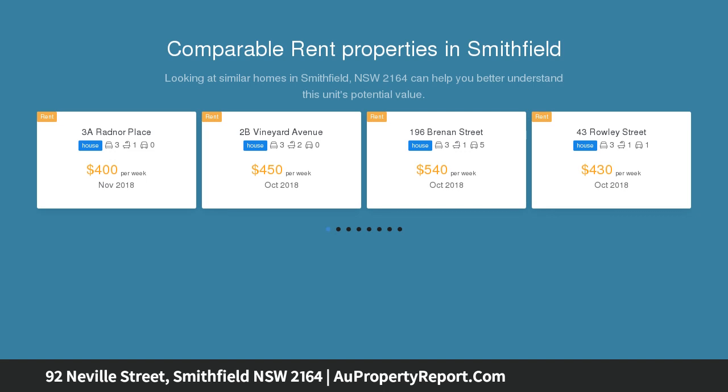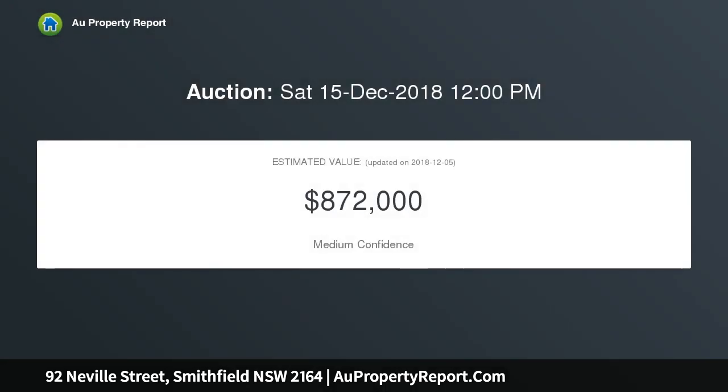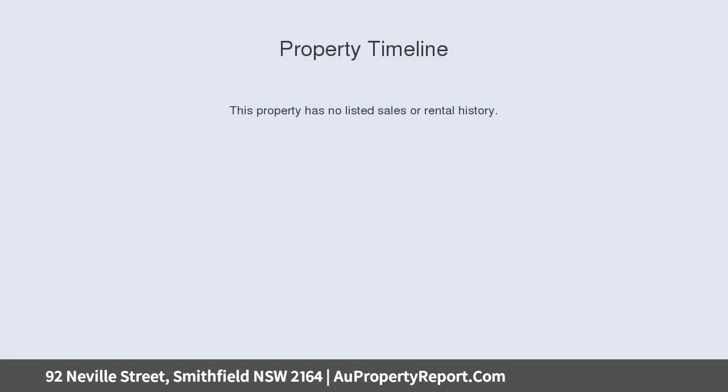What a spectacular block in a hot location, which is ideal for the investor, builder, or just someone wanting a large block for their own use. It features a two to three bedroom permaclad home which is in good condition and easily lettable for the investor, ideally located on the top of the hill and within a short walk to Smithfield.